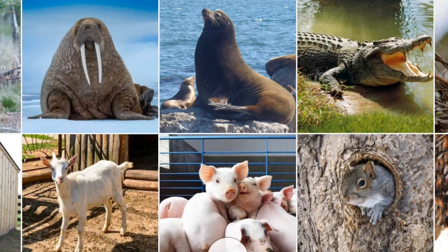Today we have learnt animals and their homes. We will learn animals and their babies in our next video. Till then, bye.